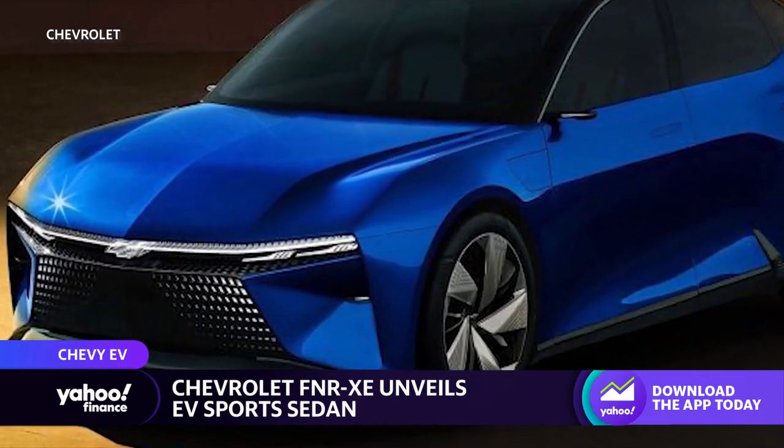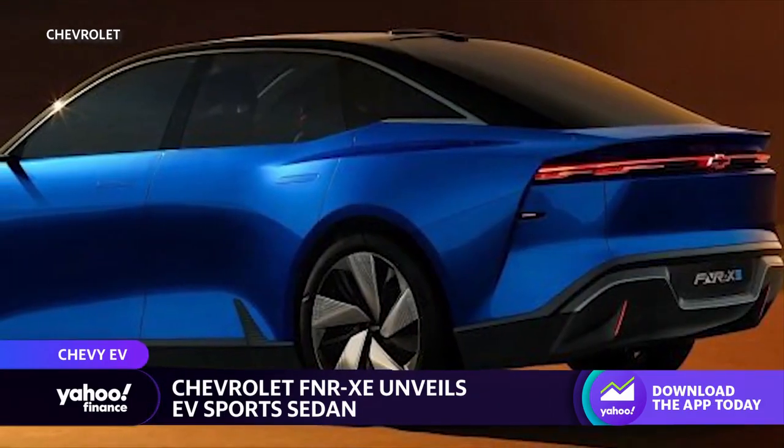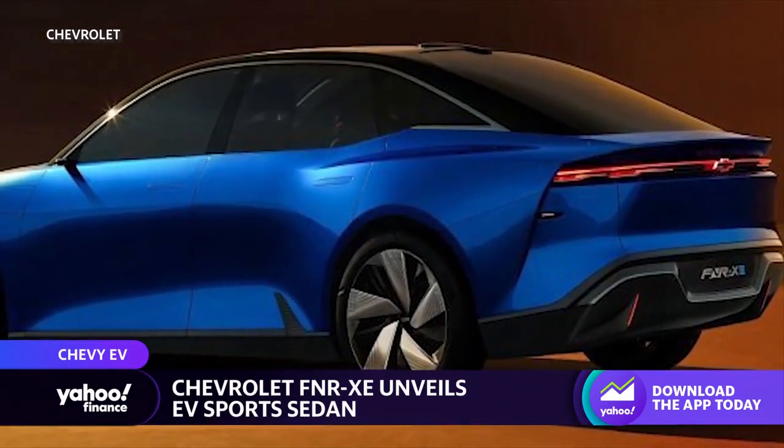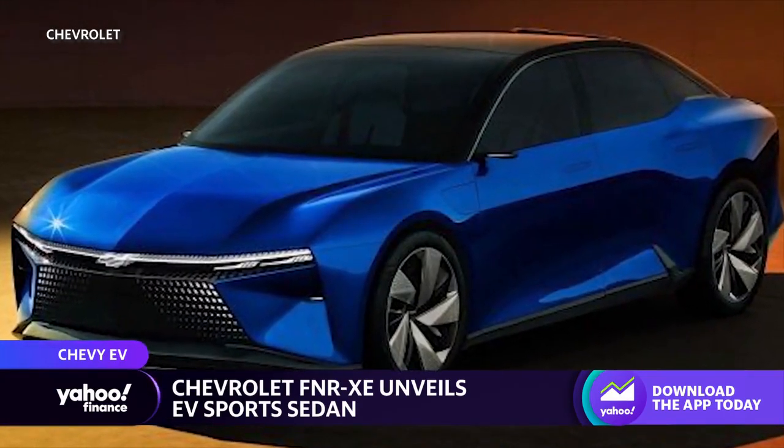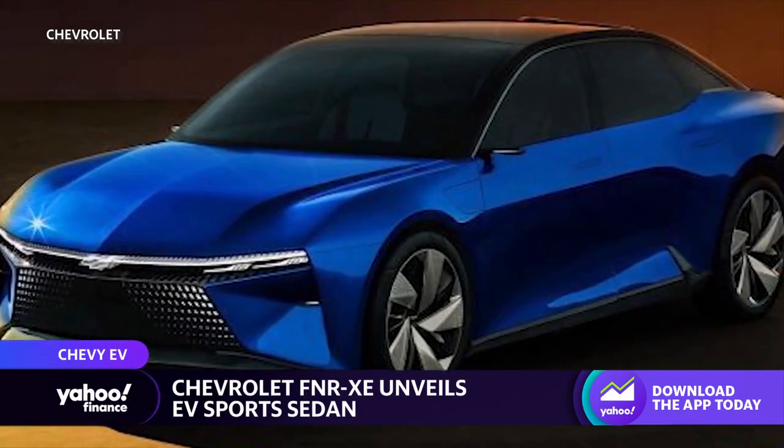No specs yet, but reports in China suggest it will come out probably next year. This is significant because 2023 is a big year for GM with regards to its EV lineup, with vehicles like the Equinox, the Chevy Silverado EV, and also the Blazer.